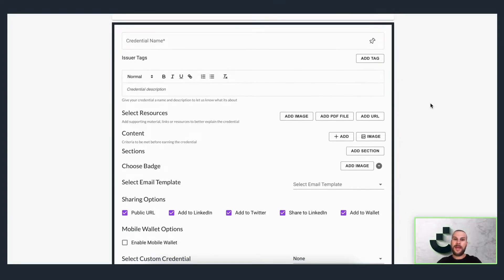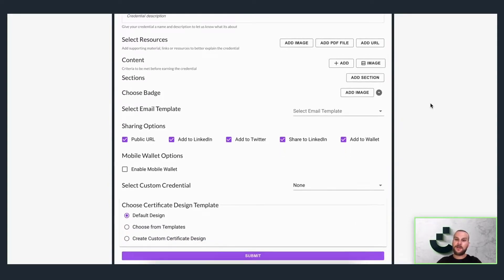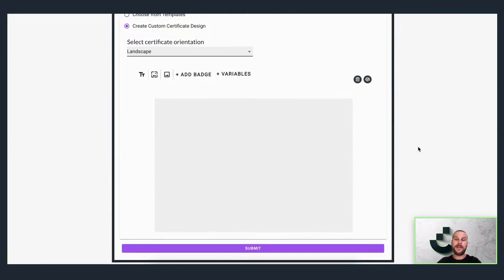You can also include a detailed description, resources, and credential content. You can add a badge, select the correct sharing options, add credential authentication, and you can also proceed to complete the entire certificate design directly within the application.